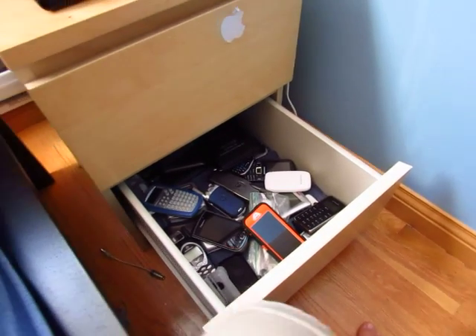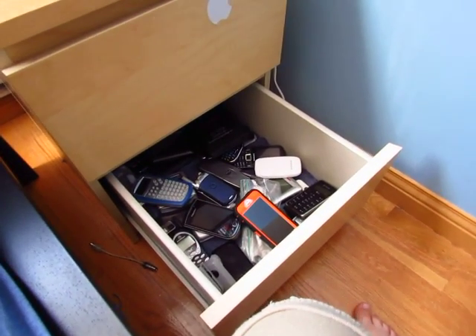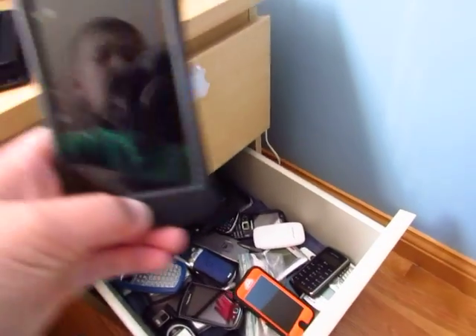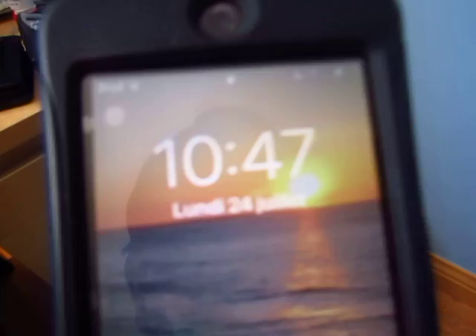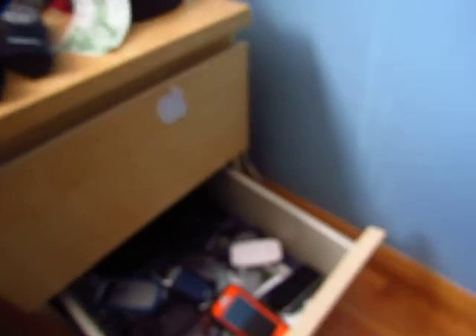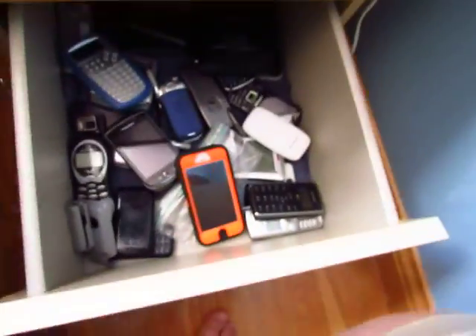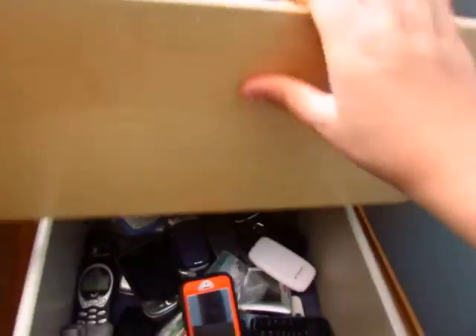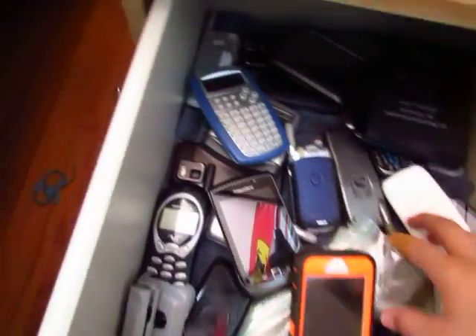Hey, what's going on, this is Subaifan 2005 here. Today I'm going to be doing a video about my cell phone collection. Let's check the date — July 24th, 2017, it is now currently 10:47 AM. We are going to be doing a video about my cell phones, but I will also show my other electronics here.